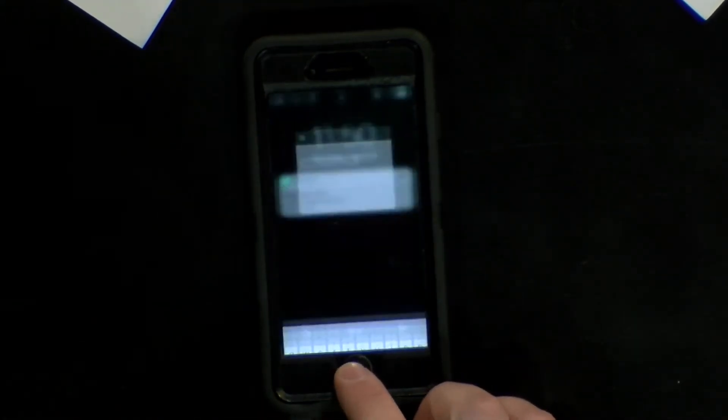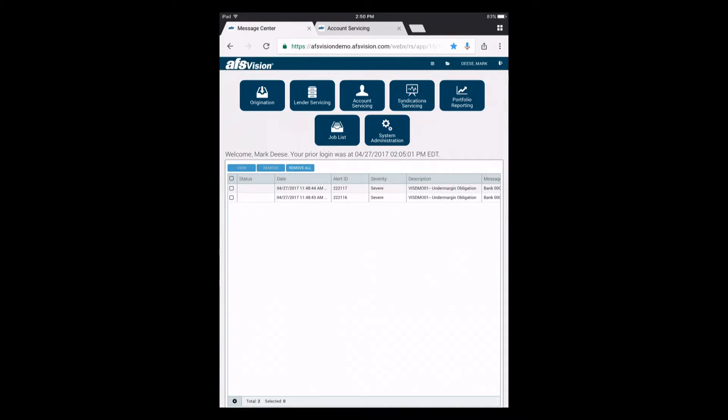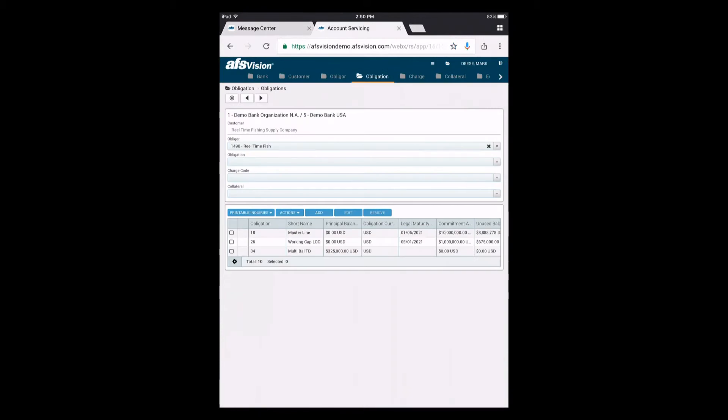Mark is again on his way to his client appointment — the client he's been working on for months, and thinks today's the day they finally close the deal. He receives another alert from AFS Vision and has to jump off his call. He logs into AFS Vision, noting the market's been volatile and suspects a collateral issue. AFS Vision allows for loans that fall under margin to automatically freeze the account — and sure enough, his loan is under margin.